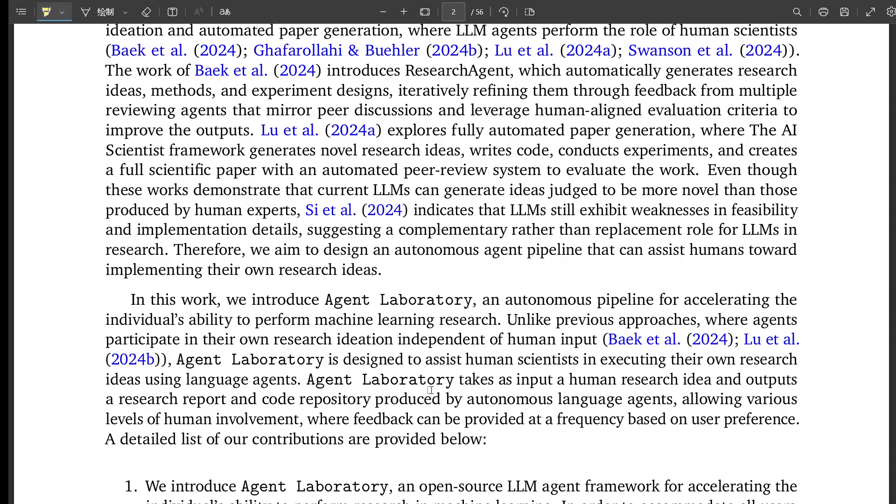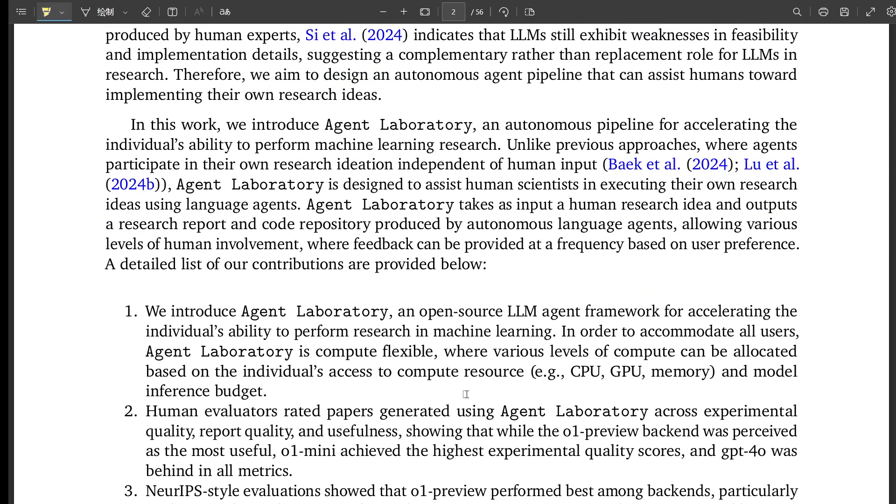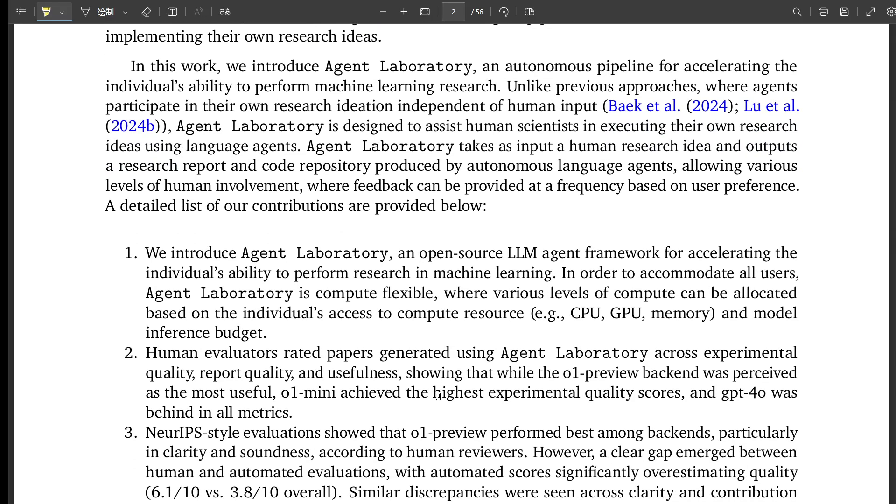After this AI-powered literature review, the PhD student and postdoc agents move on to formulating a research plan. This is where they virtually brainstorm, integrating the relevant literature with your overall research goal. So the AI has done its homework — reading all the papers and even coming up with a research plan.